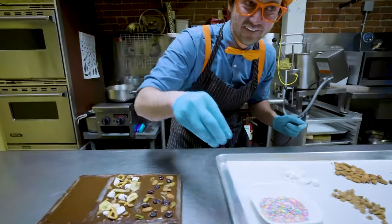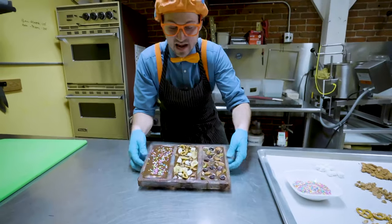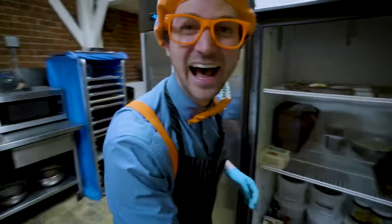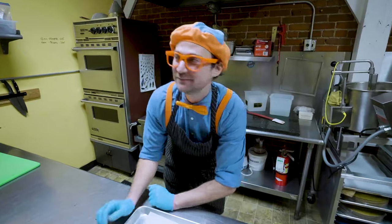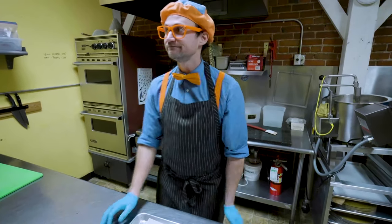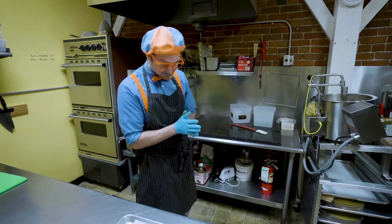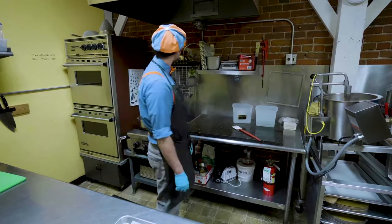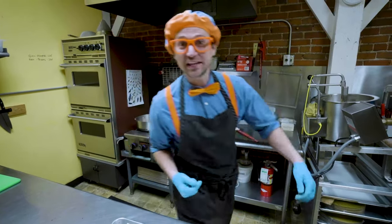Let's have some fun and put some colorful sprinkles on the last one. Now, we're going to need to put them in the fridge to cool down. Wow, that was so much fun decorating those chocolate bars with you. Well, now we need to wait some time to let the chocolate cool. Okay, I think that's enough time - let's go get the chocolate bars.